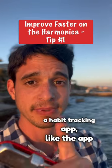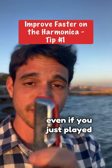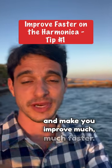Another thing is you can download a habit tracking app like TickTick, which will help you track if you've actually played the harmonica today, even if you just played for a minute or two. Over time this will compound and make you improve much, much faster.